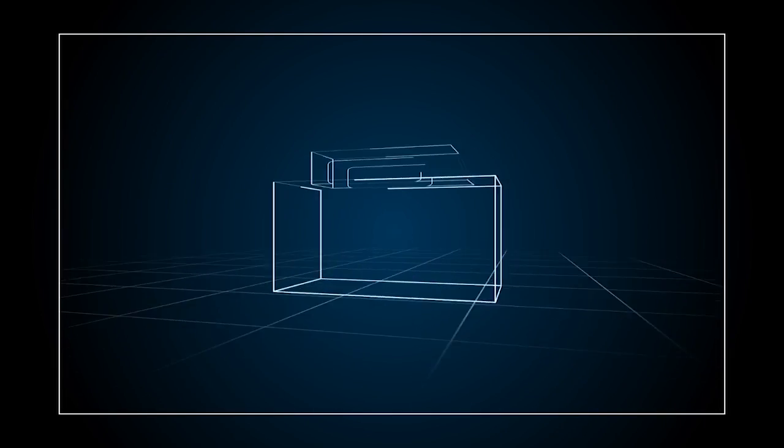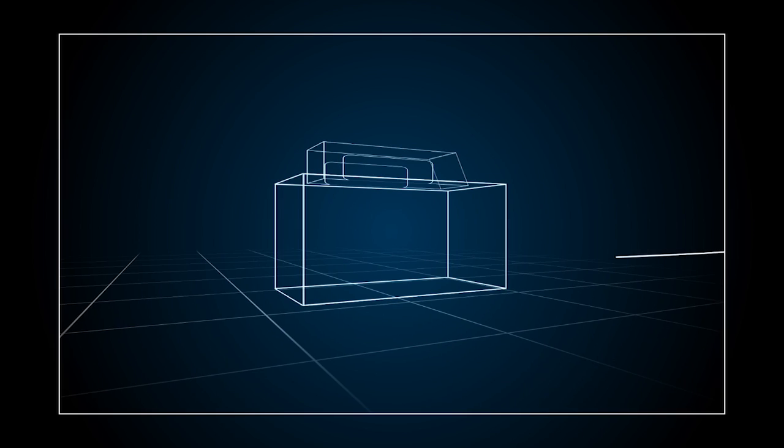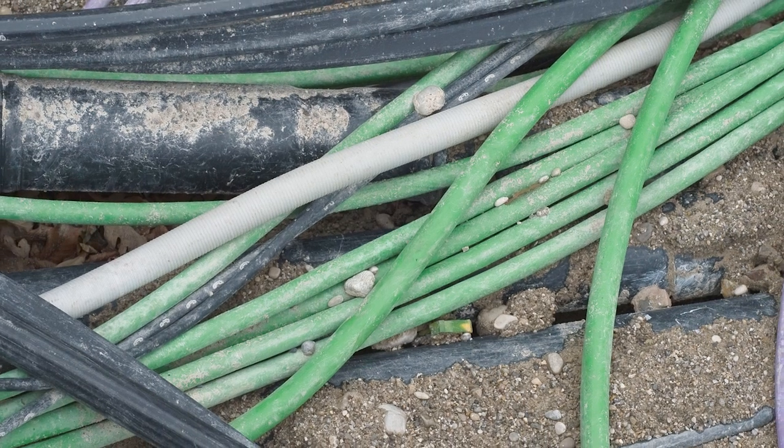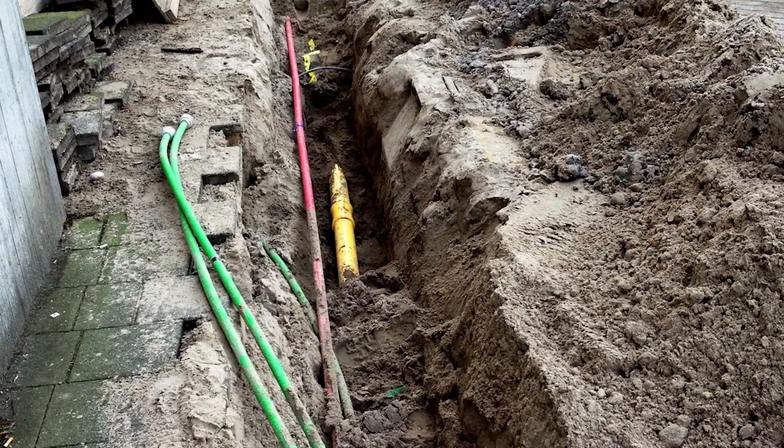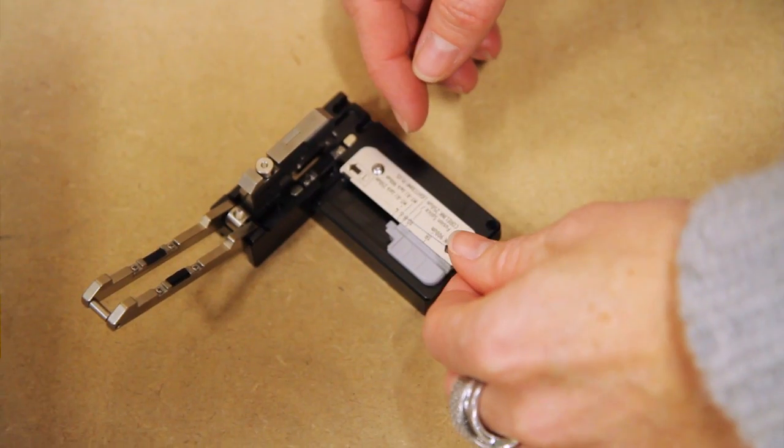Vector is currently developing a fully automated tool for connecting optical fibers with very high quality. Dust, dirt, humidity and harsh working conditions make it almost impossible to achieve a perfect connection in the field.